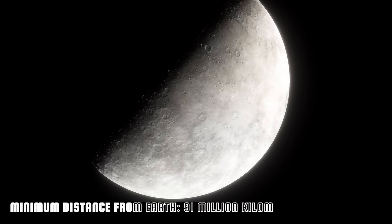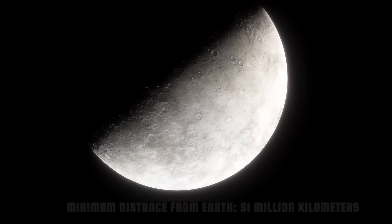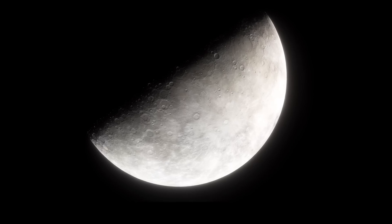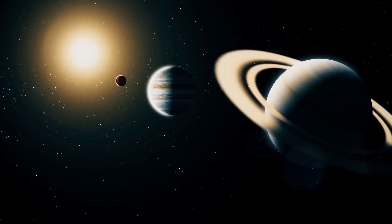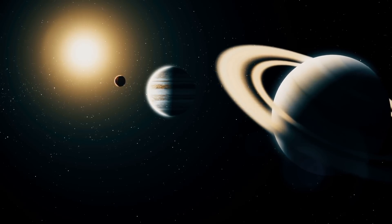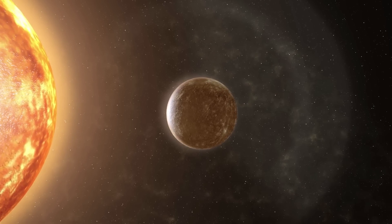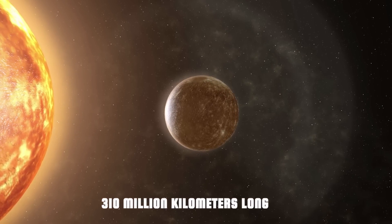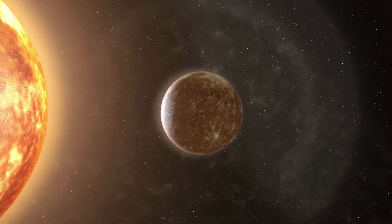For the reasons already stated, of all the planets that make up our solar system, Mercury is perhaps the most complicated to reach, despite being decidedly close to Earth. Even to reach this small planet, it will be necessary to follow the Hohmann orbit, which in this case will be about 310 million kilometers long. This distance could be covered in just 106 days.